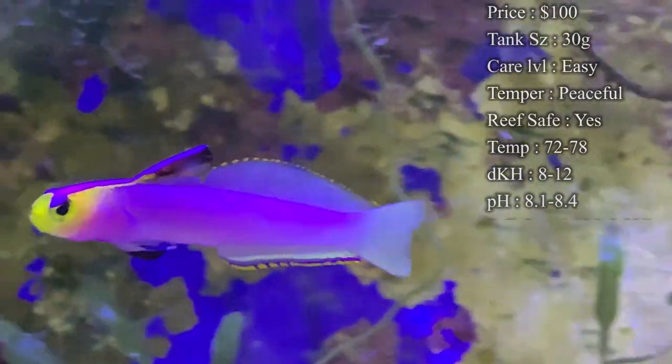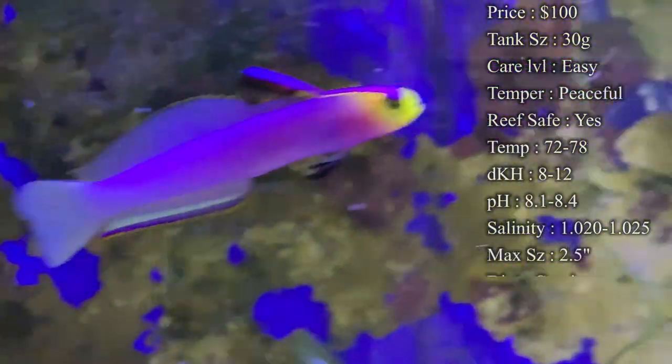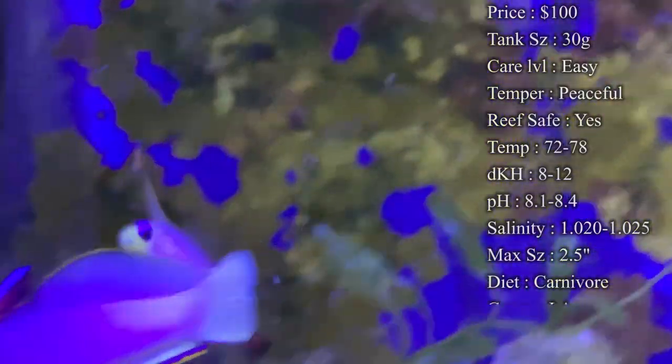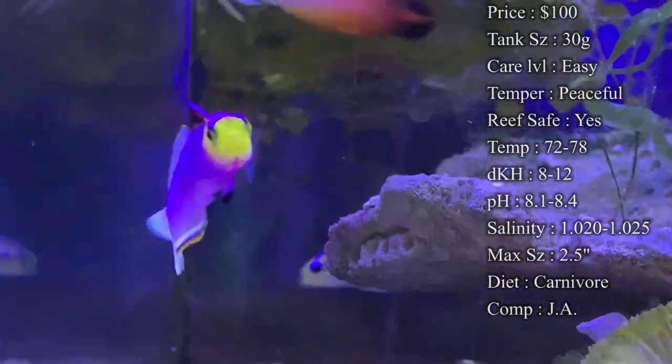Temperature: you want to keep it 72 to 78. DKH: 8 to 12. pH: 8.1 to 8.4. Salinity: 1.020 to 1.025. Max size: you only expect them to get about two inches, maybe two and a half. They stay relatively small.